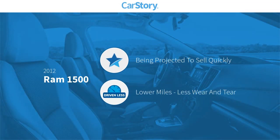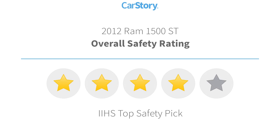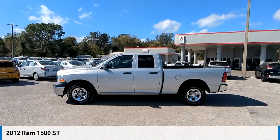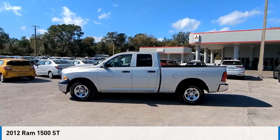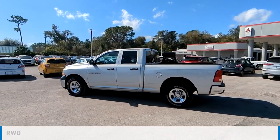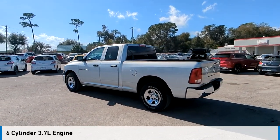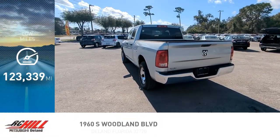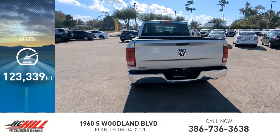Carfax research indicates this vehicle has low miles with great ratings. Stop by and take a look at the 2012 1500. This vehicle is powered by a rear wheel drive, 6 cylinder, 3.7 liter engine and comes with an automatic transmission. This vehicle has less than 125,000 miles.